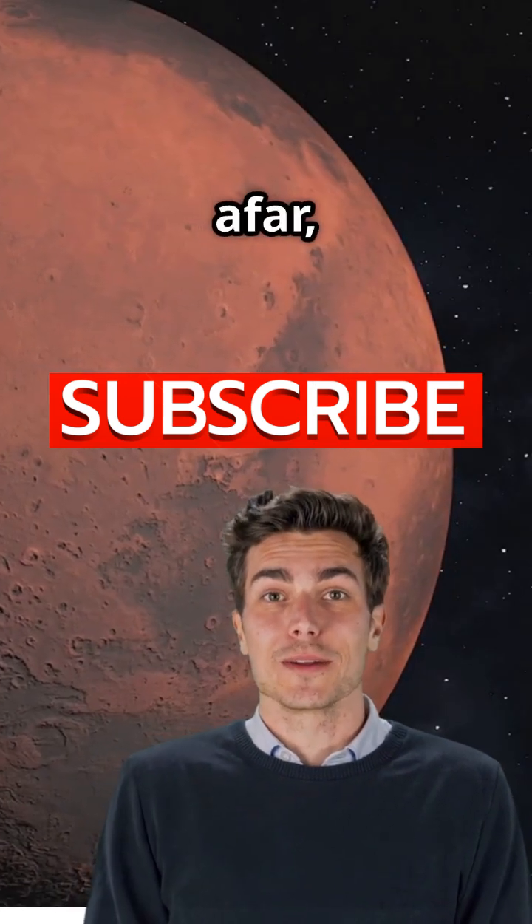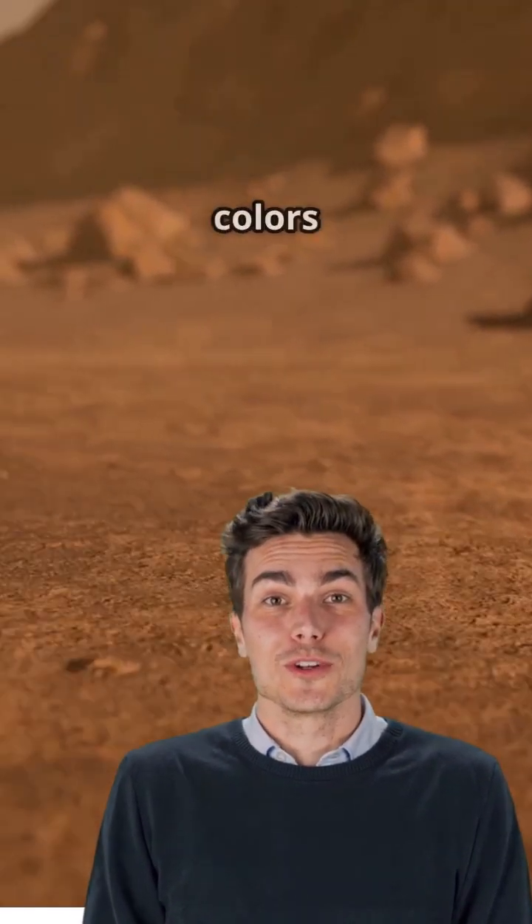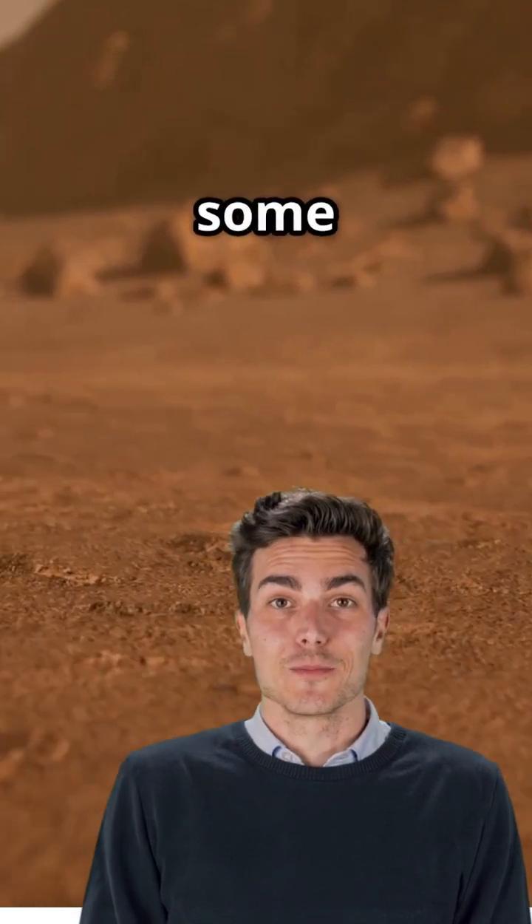Look at Mars from afar and you'll see a red dot in the night sky. But get closer and it's a whole new world of colors — browns, tans, golds, and yes, some red too.